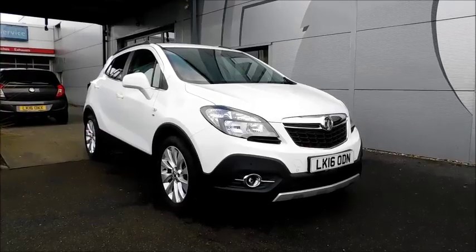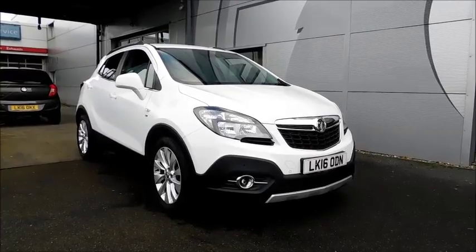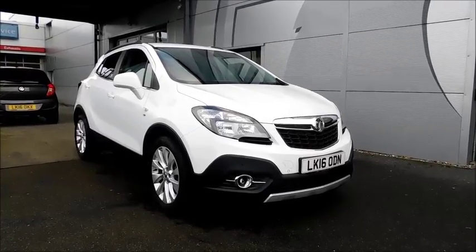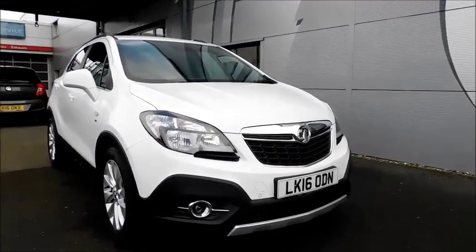The colour is white, registered in March 2016, and as you can see it is on the 16 plate. This vehicle has a CO2 figure of 149g per kilometre, which equates to a road tax licence fee of just £145 annually.